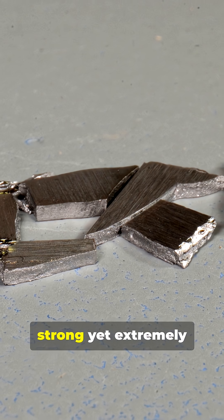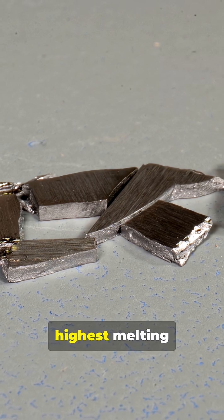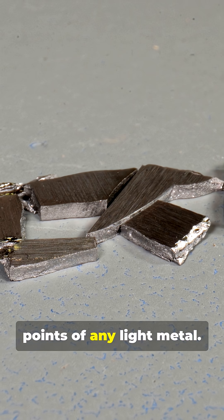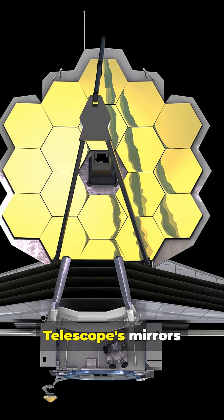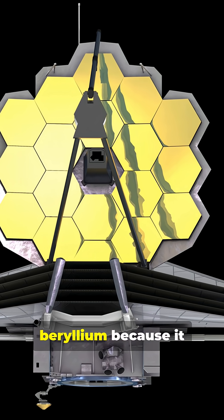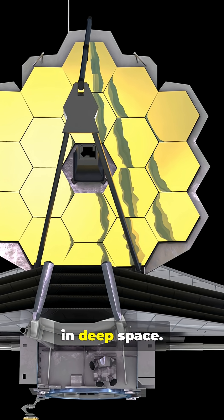It's incredibly strong yet extremely lightweight, and it has one of the highest melting points of any light metal. Fun fact: the James Webb Space Telescope's mirrors are made of beryllium because it stays stable at extreme temperatures in deep space.